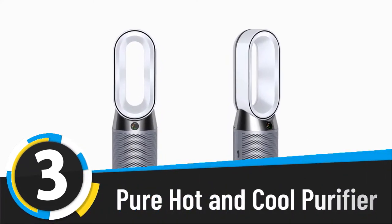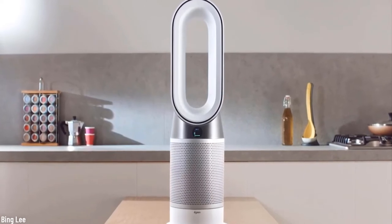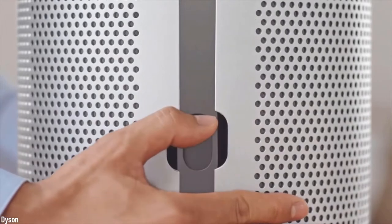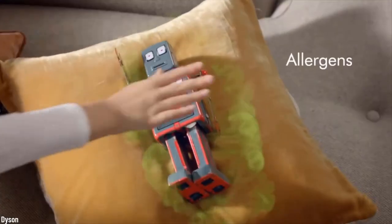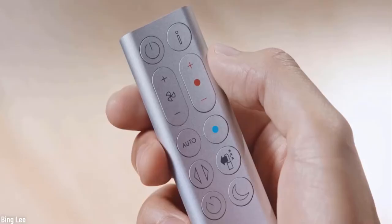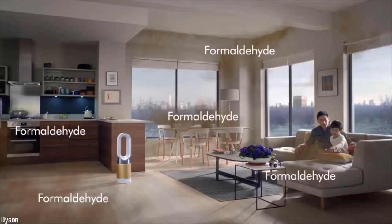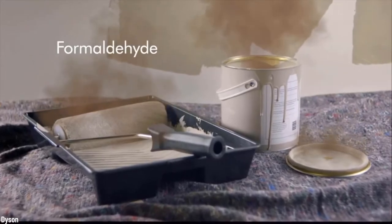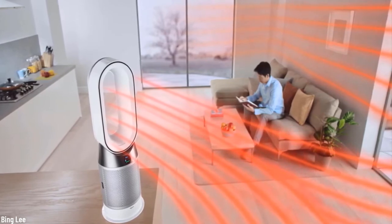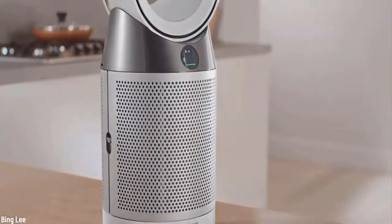Number three: pure hot and cool purifier. This air purifier is not just a smart gadget — it's something that once you've lived with, you cannot live without. Not only does it clean the air from odors, dust, pollutants, and allergens, it can also double as an air conditioner, creating either hot or cold air with the push of a button. Imagine how easy it would be to warm up or cool down a small apartment without bulky machines that take up lots of space and need a lot of maintenance. Plus, it looks absolutely amazing — go check the reviews and you'll be amazed by how much people love it.